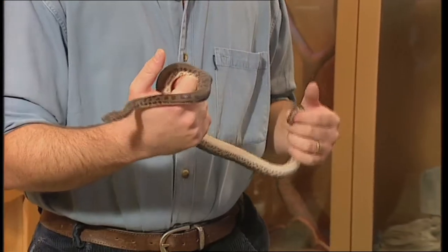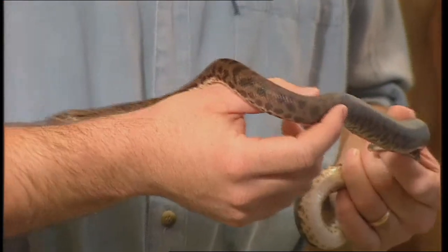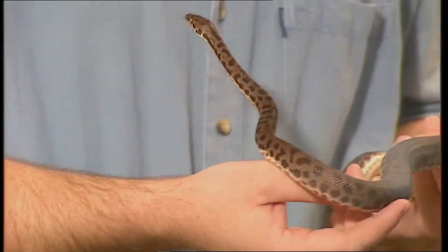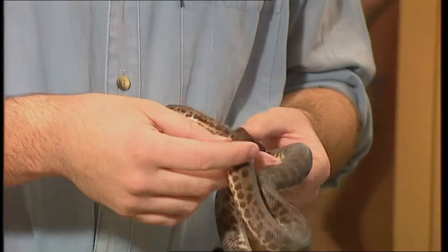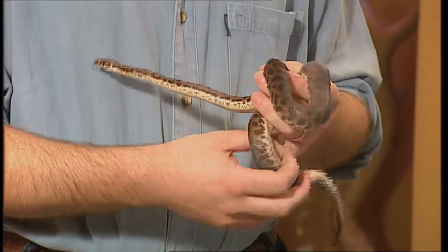Temperament of them seems fairly good. Yeah, they're a very gentle python. You'll sometimes get them to strike at you once in a while, but that's generally either they're not in a good mood for some reason, or they're extremely hungry, or you've done the silly thing of disturbing them while they're asleep.